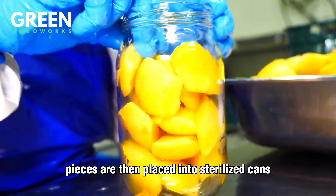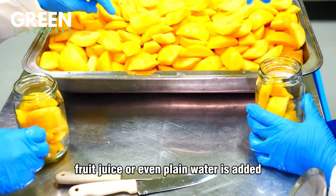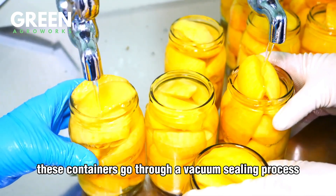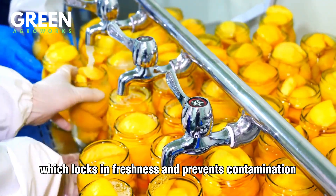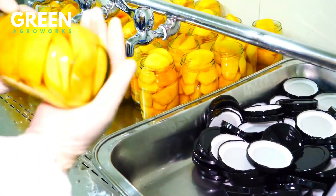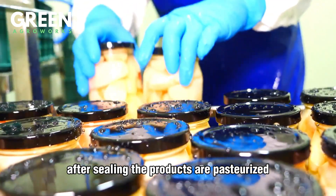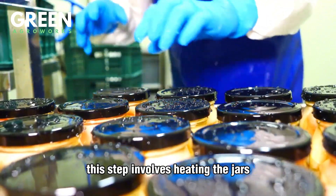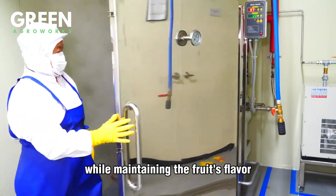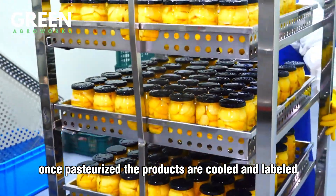The prepared peach pieces are then placed into sterilized cans or jars. A light syrup, fruit juice, or even plain water is added depending on the product type. These containers go through a vacuum sealing process which locks in freshness and prevents contamination. After sealing, the products are pasteurized — heated to kill any remaining bacteria while maintaining the fruit's flavor, color, and nutritional value. Once pasteurized, the products are cooled and labeled.